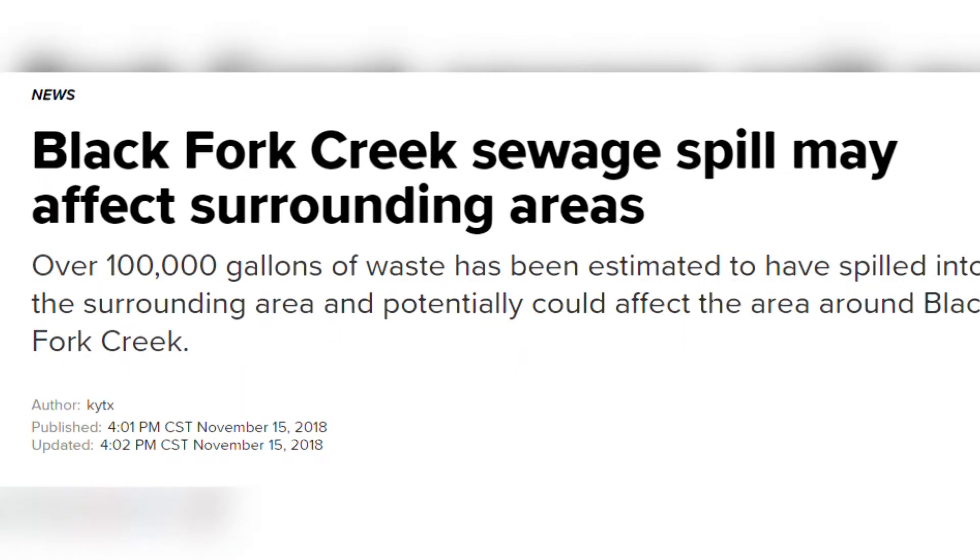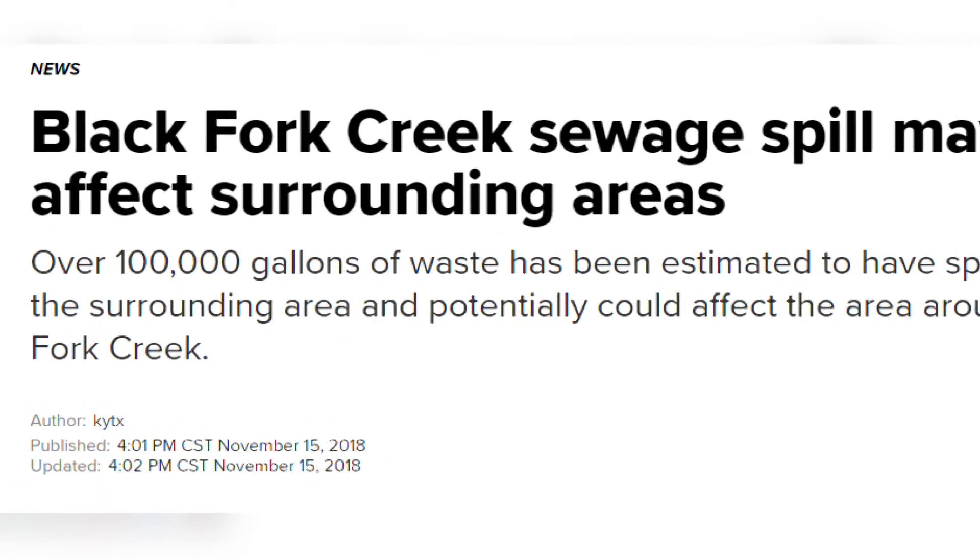Recent sewage spills in Black Fork Creek give this work an urgent purpose. We have learned that there is a high count of E. coli bacteria within these waters, and we attribute that to the sewage spills that Tyler's had, since they run directly from Tyler into Black Fork Creek down into Lake Palestine.